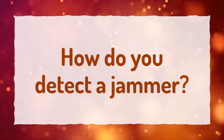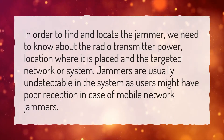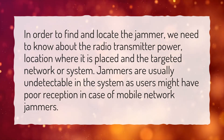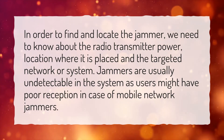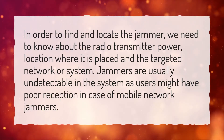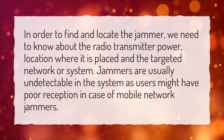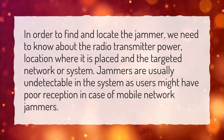How do you detect a jammer? In order to find and locate the jammer, we need to know about the radio transmitter power and the location where it is placed in the targeted network or system. Jammers are usually undetectable in the system, as users might have poor reception in the case of mobile network jammers.